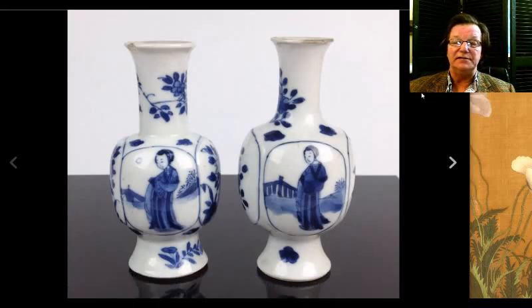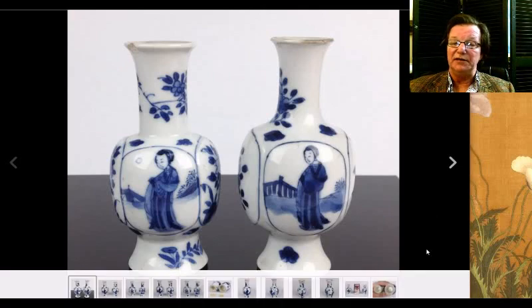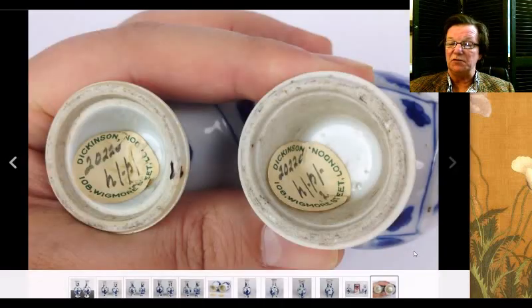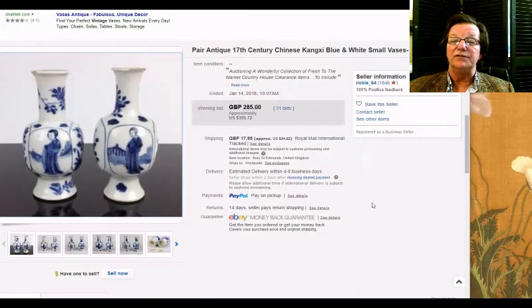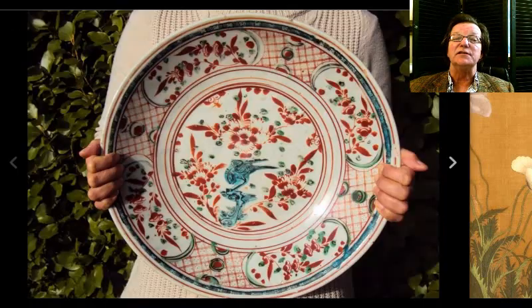Then there were these — a nice little pair of Kangxi jars or vases, fairly small. One of them had a nick out of it and a little abrasion of the rim, but it's a pair with a nice form and splayed foot. Here's a picture of the bottom — it had an old Dickinson Company London label on it. They went for just $395, so somebody got a nice little purchase for themselves.